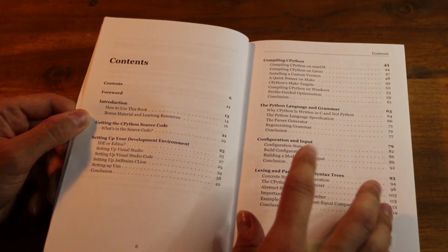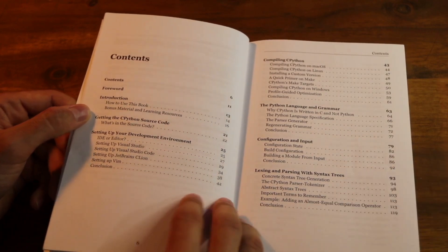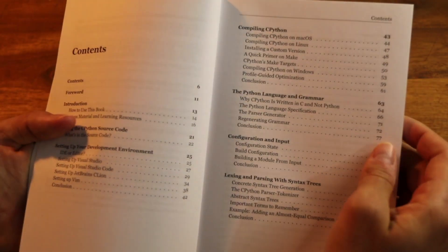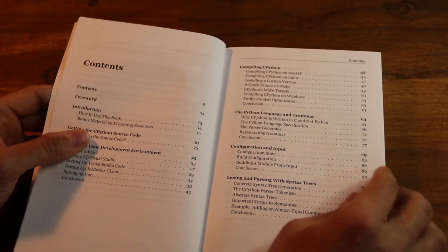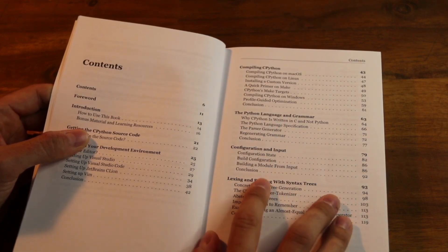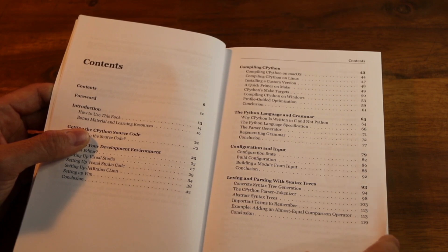How does the syntax work? How does the grammar and the parser work? That's the new parser in Python 3.9, which has been rewritten after almost 20 years of the old parser written by Guido a long, long time ago. That's been rewritten for 3.9, and we've updated the book for that. We cover all around the configuration of the interpreter, lexing and parsing — the process of how it understands Python code.